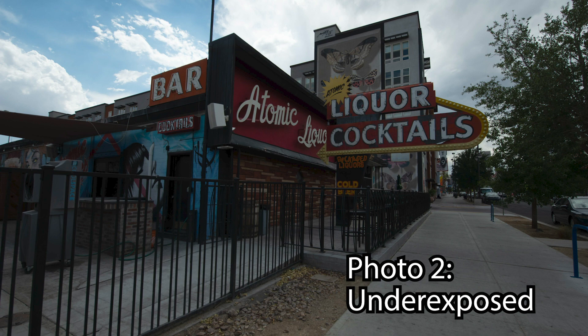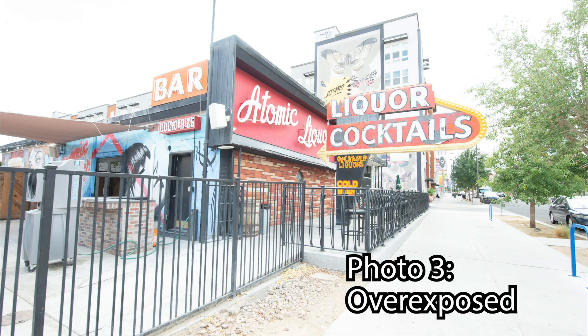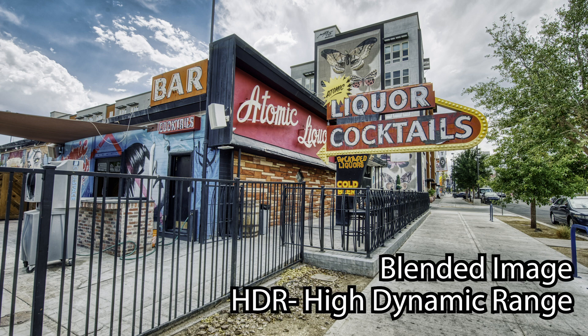Then I'm taking an overexposed photo so I'm getting all the details in the shadows. Then I take all three of those photos in post-production and blend them together, and that makes an HDR image — it stands for High Dynamic Range — and that way I'm getting this high dynamic range of shadows and highlights.